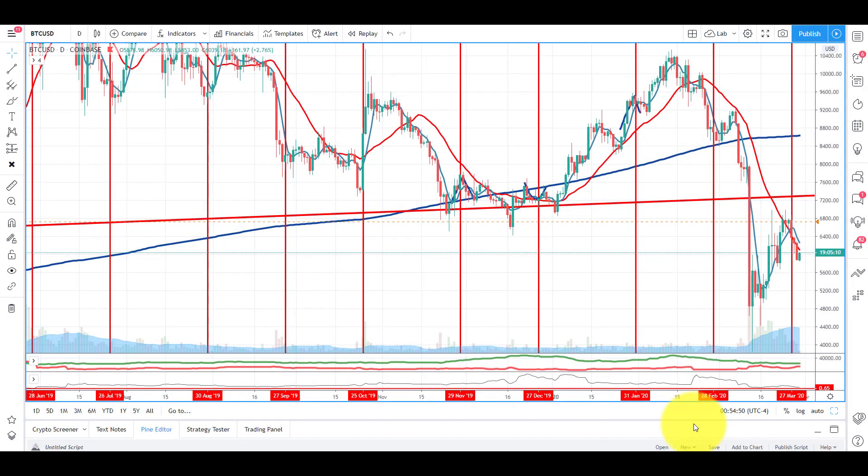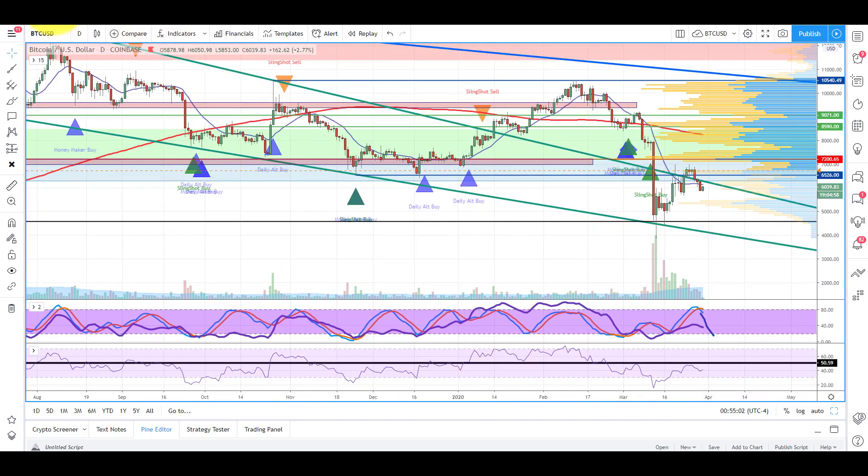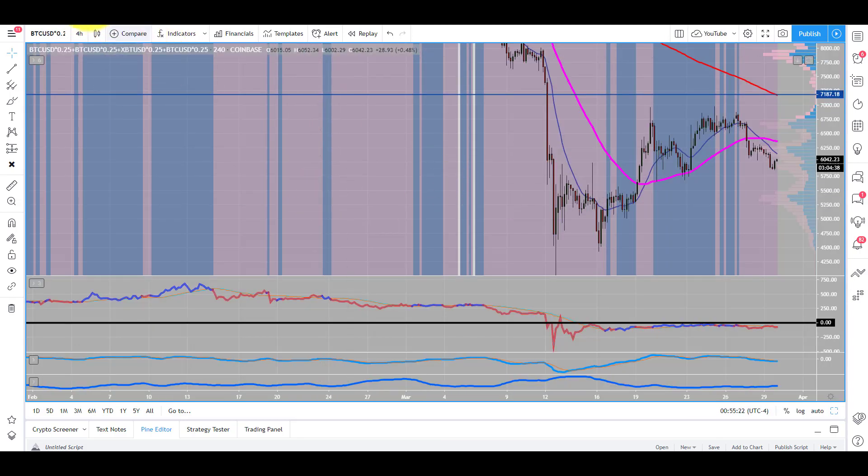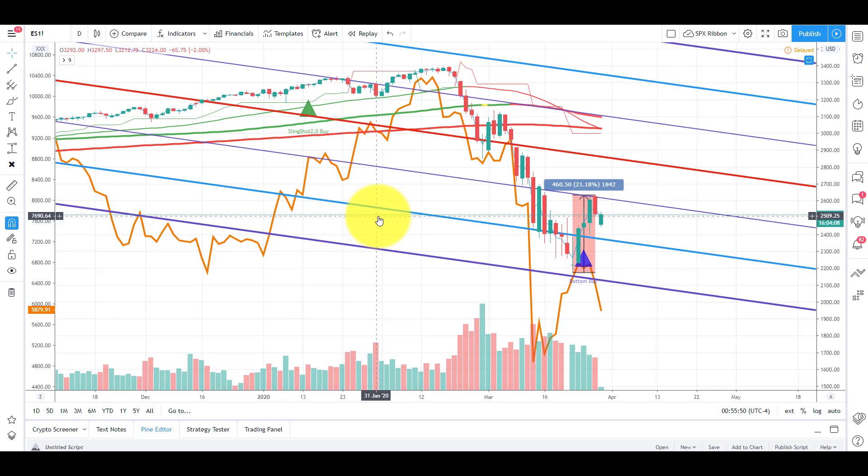What's going on guys, Philip at Trade Genius. Hope you guys had a great weekend. This is going to be an update on Bitcoin — the price — and I want to go over some things. We'll take a look at the expiration chart, the technicals on the daily, our gap chart, our delta chart, and last but not least the S&P 500 and where that's likely headed and how it's going to affect Bitcoin.